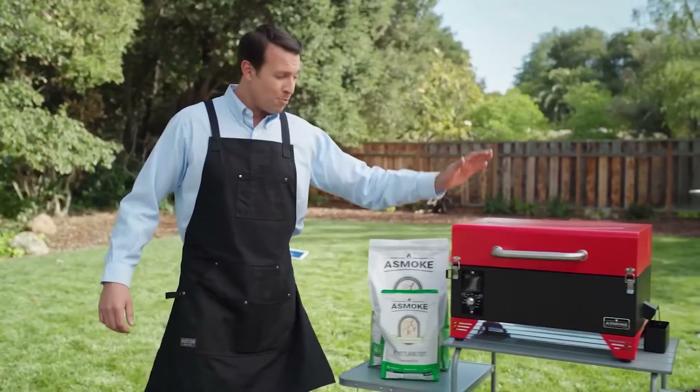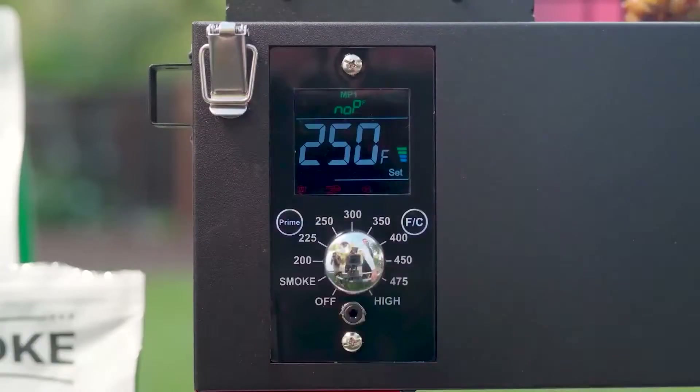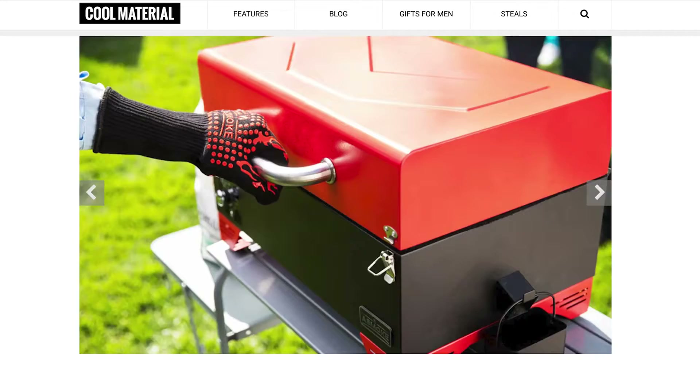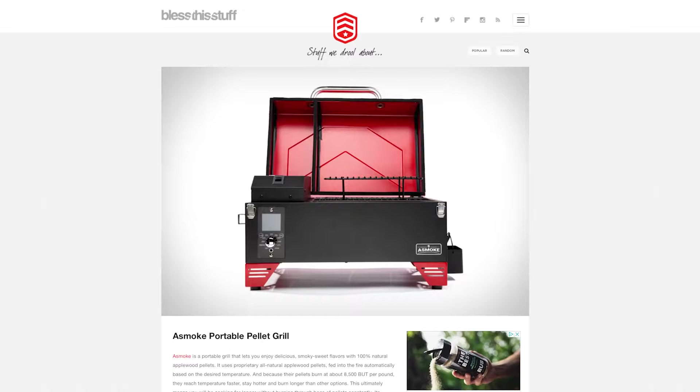In 2020, we showcased on Indiegogo for our very first portable Applewood pellet grill, raised $1.4 million, shipped over 30 countries worldwide, resulting in more than 8,500 happy grillers.